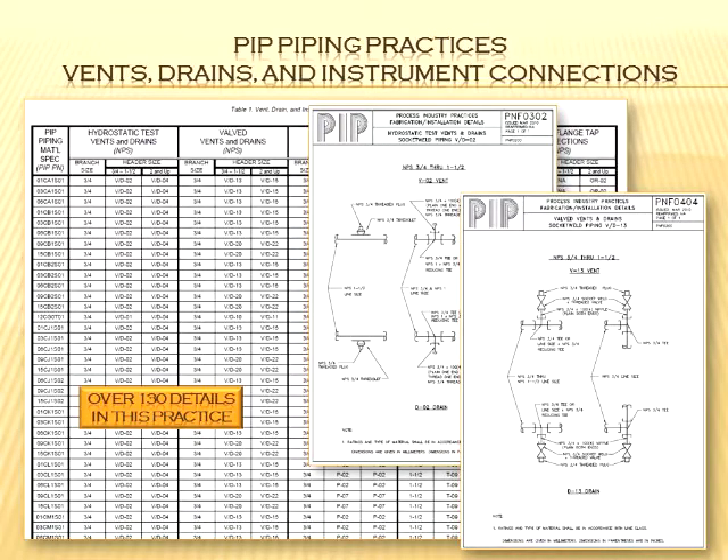Here's another favorite, mainly because it's so rich in details: instrument vent and drain connections. It has over 130 details. You can see all the piping — there are 160 PIP piping classes listed there, with hydrostatic test vent and drains, valve vent and drains, and instrument connections across the way. Each one has a separate detail. With PIP you get the AutoCADs, the PDFs, you can revise them. And when you get the standards, they're yours — even if you quit PIP later, you still use them, and you can give them to your client.